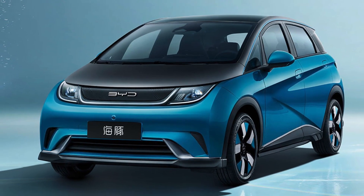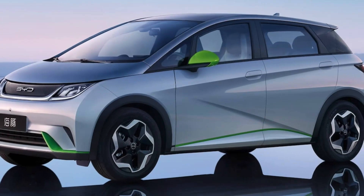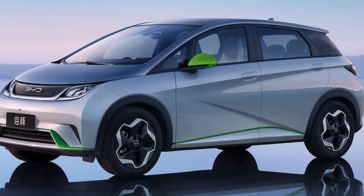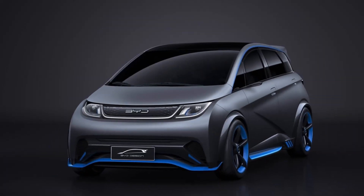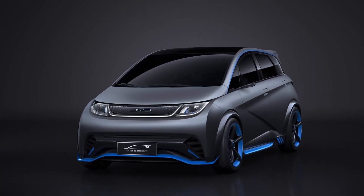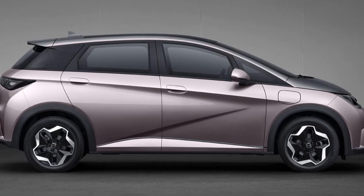The data only reflects sales for the month of November and does not provide information on sales for the entire year or any previous years. The BYD Dolphin has a width of 1,770 millimeters, a height of 1,517 millimeters, and a length of 4,070 millimeters. It also has a wheelbase of 2,700 millimeters.